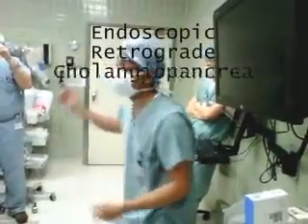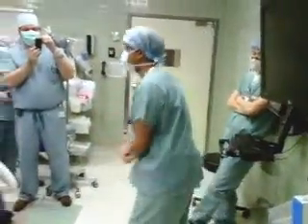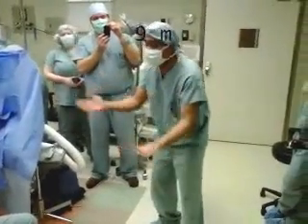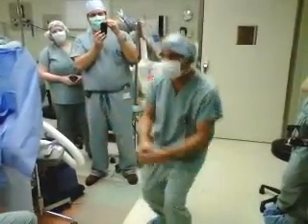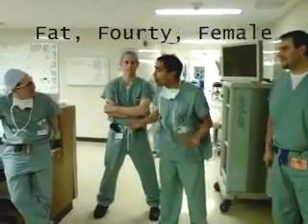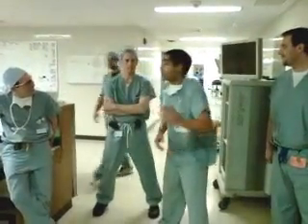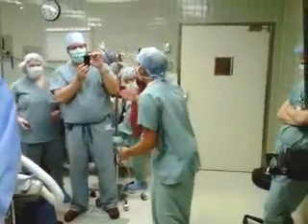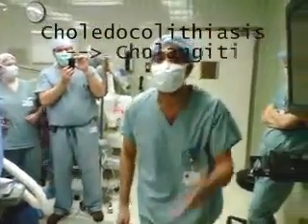Endoscopic retrograde cholangiopancreatography. You see it's the CBD, dilated like a thrombosed DBT. Nine millimeters is the key to diagnosing it for me. So once again, tell that fat 40-year-old girl to go on a diet, because if she don't, she could end up with choledocholithiasis, lethal cholecystitis.